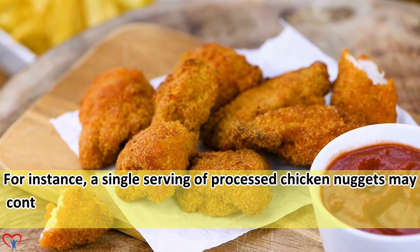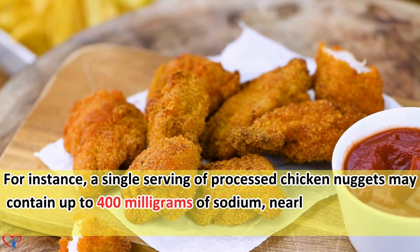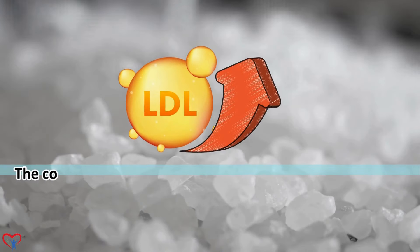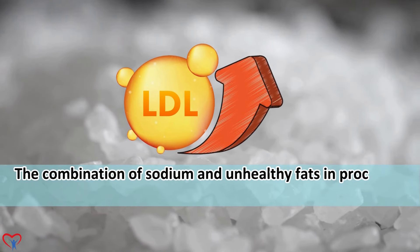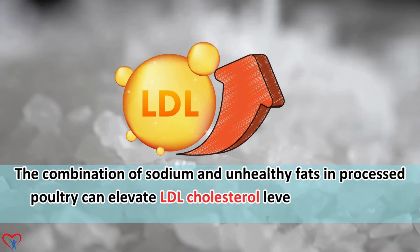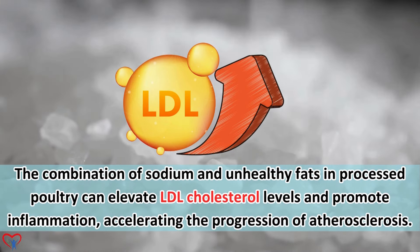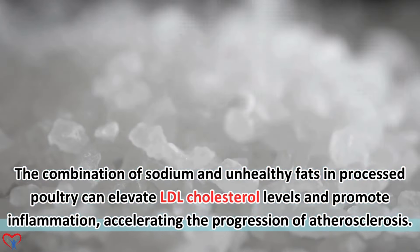For instance, a single serving of processed chicken nuggets may contain up to 400 mg of sodium, nearly one-fifth of the recommended daily limit. The combination of sodium and unhealthy fats in processed poultry can elevate LDL cholesterol levels and promote inflammation, accelerating the progression of atherosclerosis.